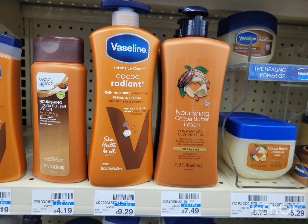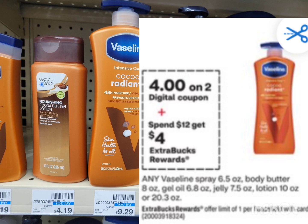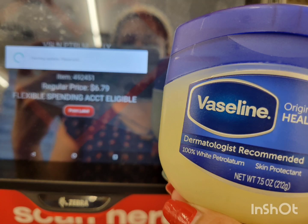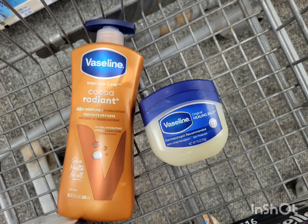The Vaseline spray body butter lotion, gel oil, and jelly: this week spend $12 get $4 ExtraBucks. I grabbed one big lotion priced at $9.29 and one petroleum jelly at $6.79 — total $16.08. I used the $4 off two digital coupon; after the coupon, get back $4 ExtraBucks for spending $12. Final cost is $8.08 for both, or $4.04 each. I kind of need this petroleum jelly especially with winter coming up, and I'm going to pair this with the Purchase A CRT to make it cheaper.